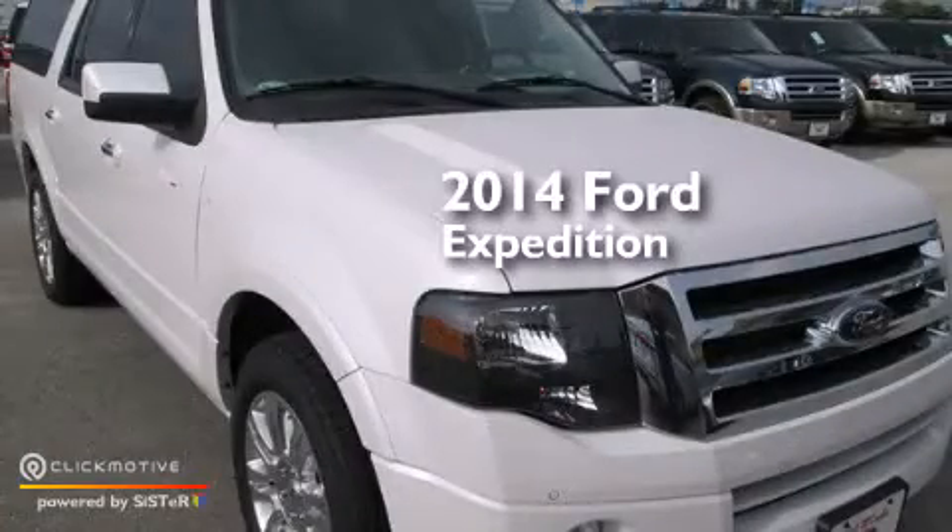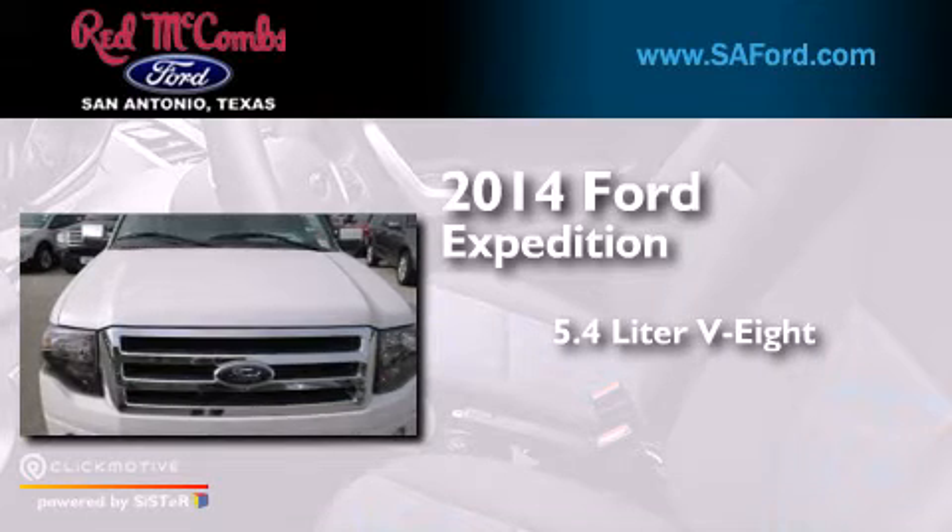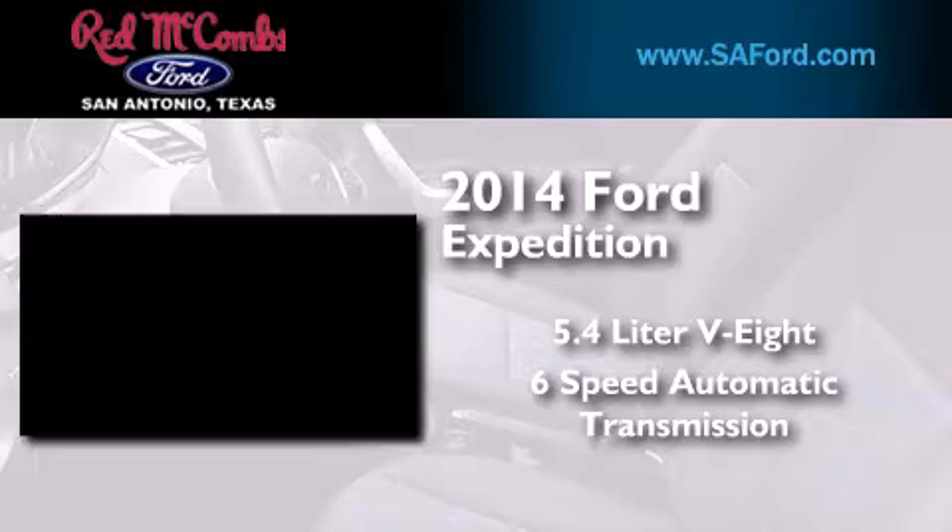This is a brand new 2014 Ford Expedition. It has a 5.4-liter 8-cylinder engine and a 6-speed automatic transmission.